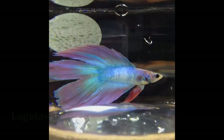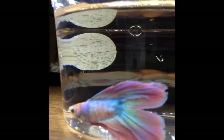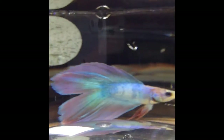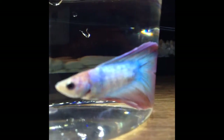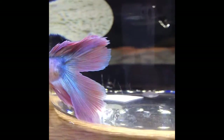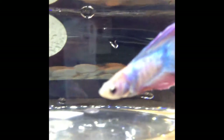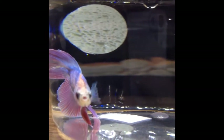Now to the males. First we have Legolas. He wasn't in the greatest condition — he had Popeye and his scales were not in the best shape. But I took him home and he immediately turned much more intense colors. His Popeye is 100% gone now and he's doing very well, very healthy. He's probably one of the most beautiful betas I've ever seen. He's a double tail male.